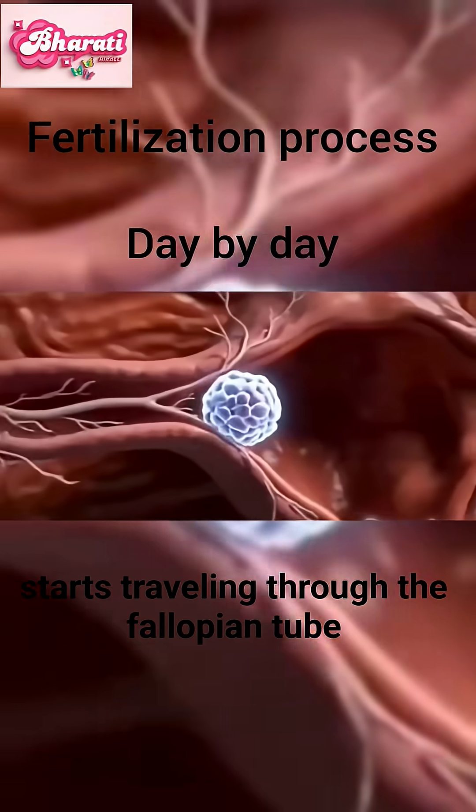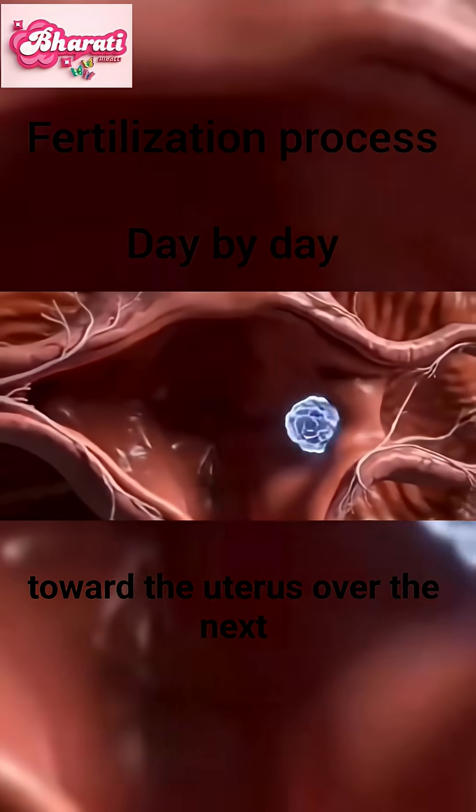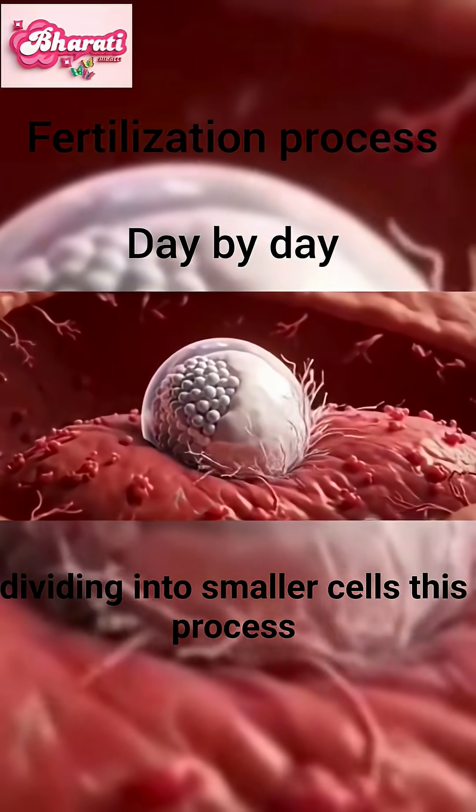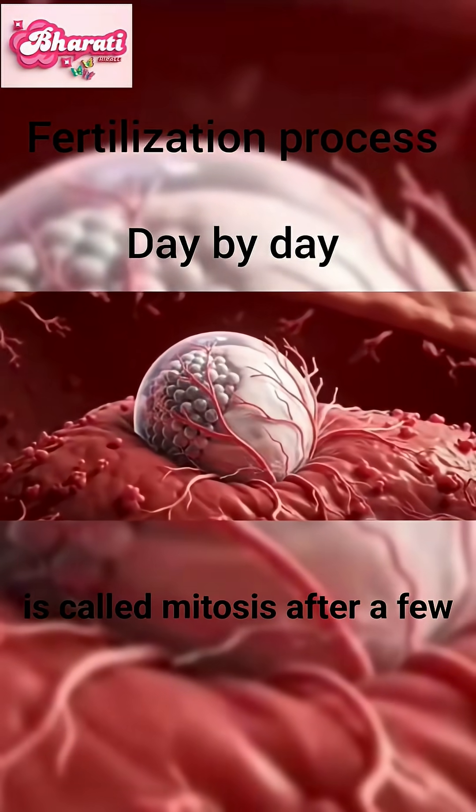Then, the fertilized egg starts traveling through the fallopian tube toward the uterus. Over the next seven days, the egg begins rapidly dividing into smaller cells. This process is called mitosis.